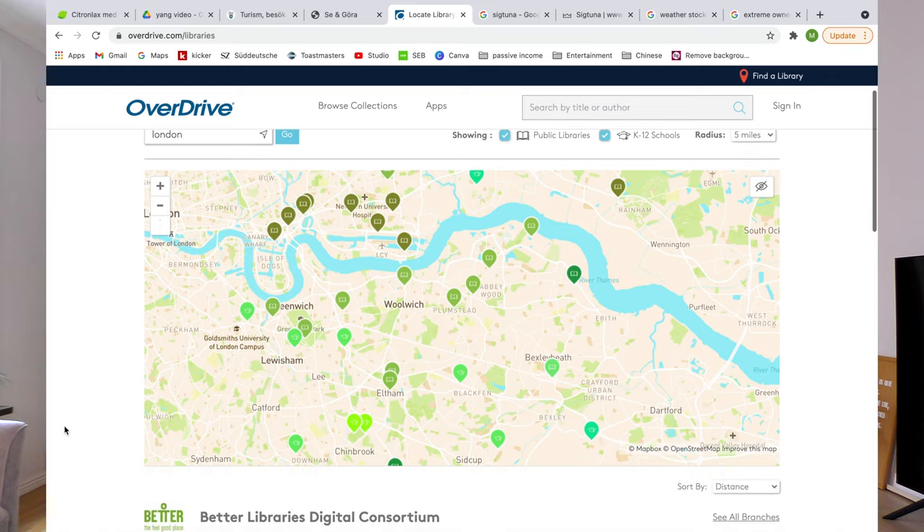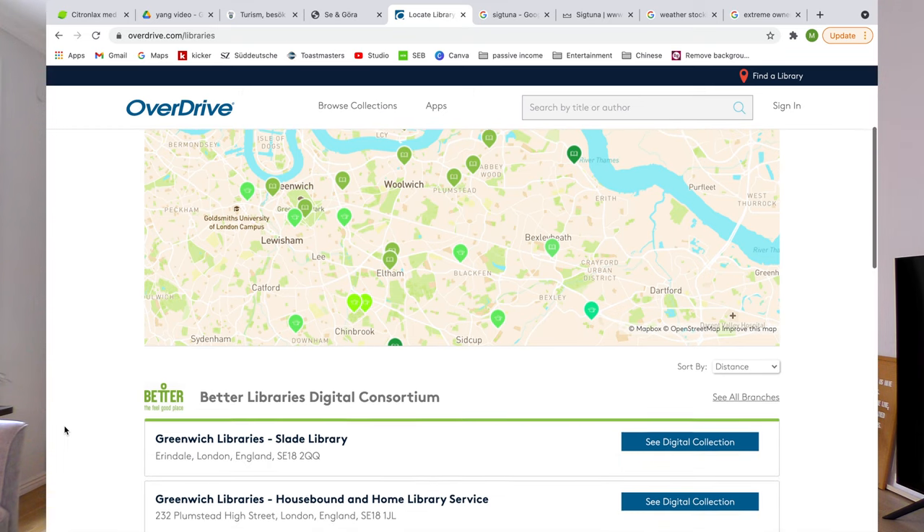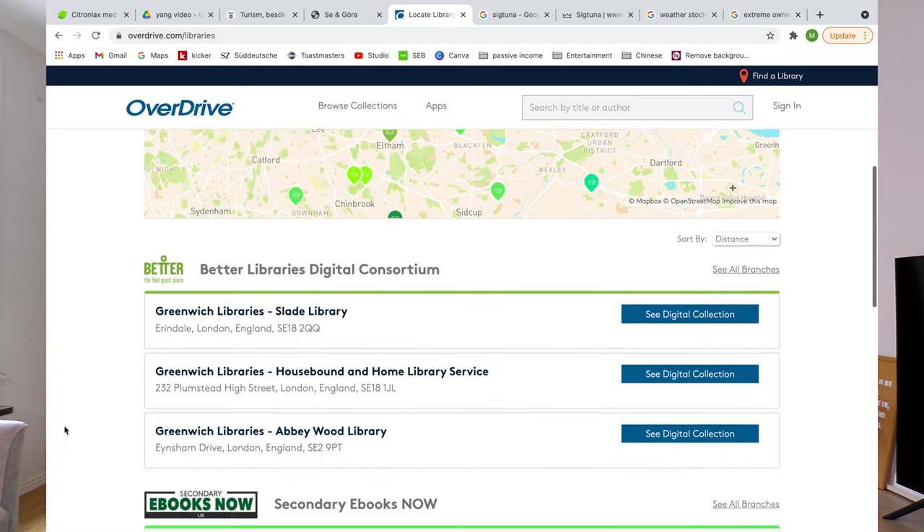While Overdrive is most popular in the US, it's not limited to the US — if you live in the UK, for example, you can most likely find your local library in Overdrive's overview as well. And while you do need to do a little bit of work in advance by signing up for a library card, it's really worth it. You would miss out on so much if you don't take advantage of this great opportunity.